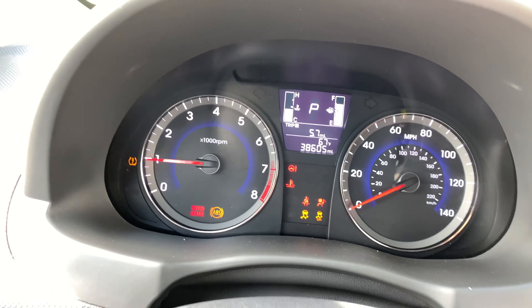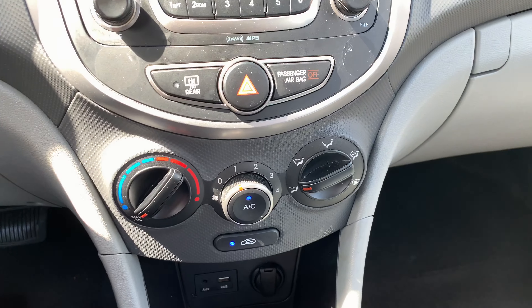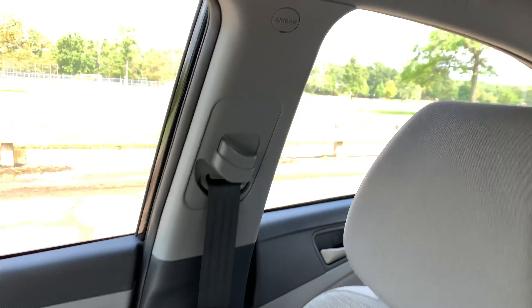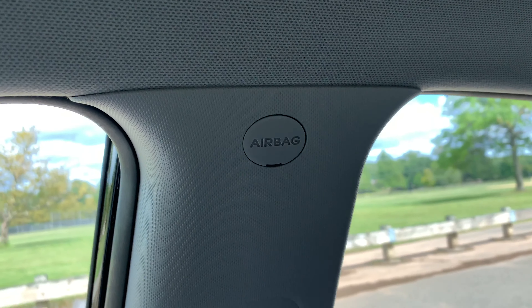AM/FM CD — everything works on it. Air conditioning controls, auxiliary port, USB port, and a charging port. There's another one of your side airbag indicators.